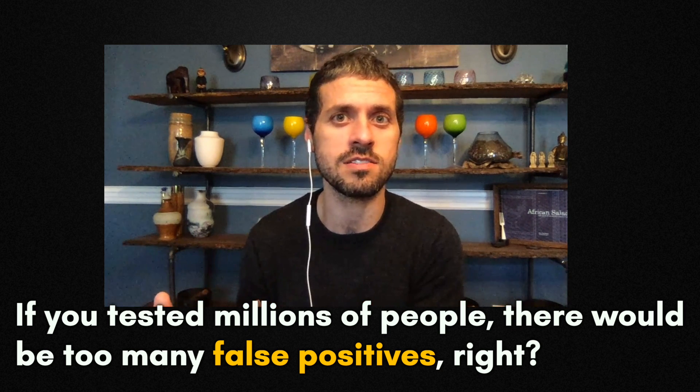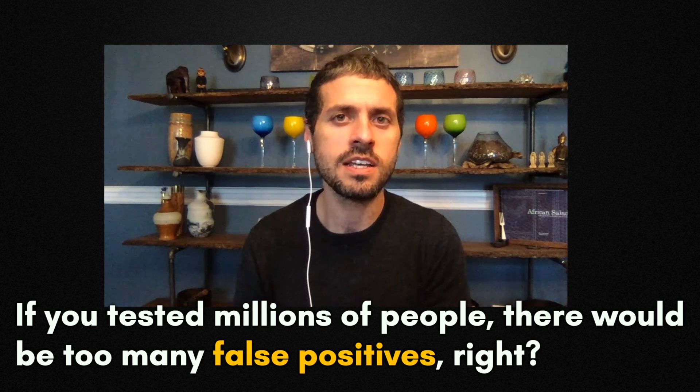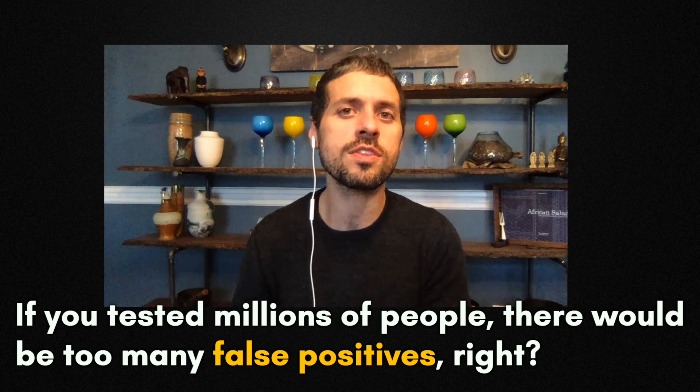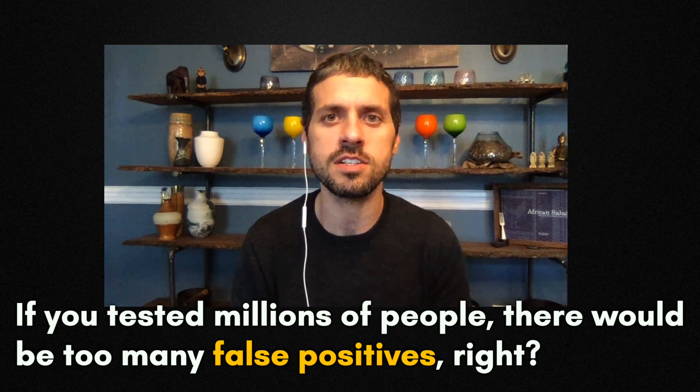And if you have a 1% false positive rate, that means you have about 200,000 additional tests that you have to confirm via PCR each day.